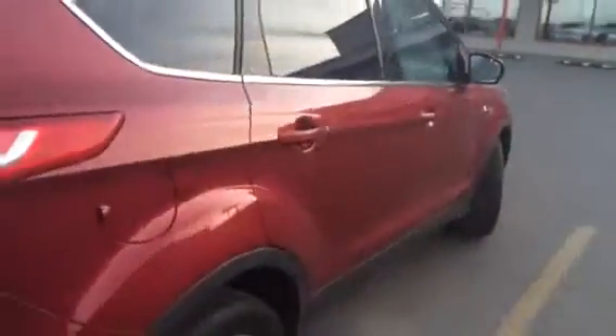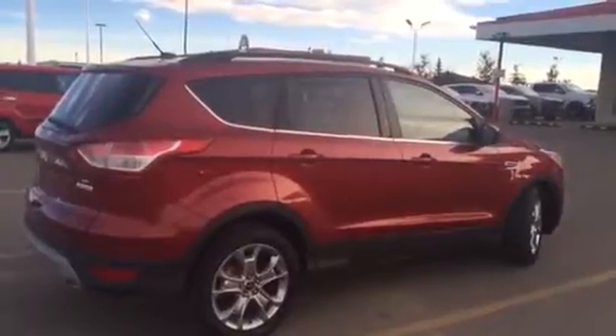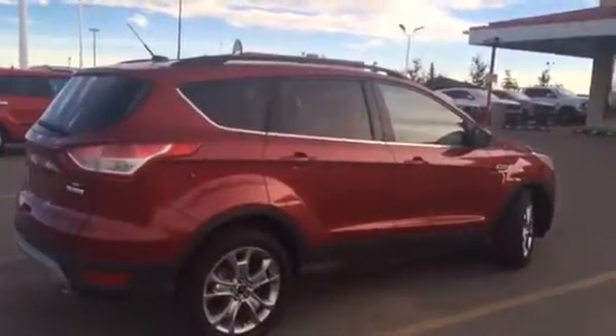Give you a nice full view of the exterior of this. Again, Robert, this is Renee from Sherwood Kia. This is the 2014 Ford Escape you inquired on. If you have any questions, please don't hesitate to call me at 780-449-4595. Thank you.